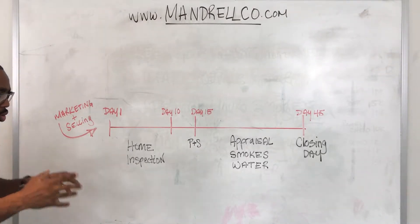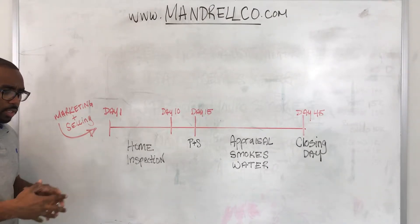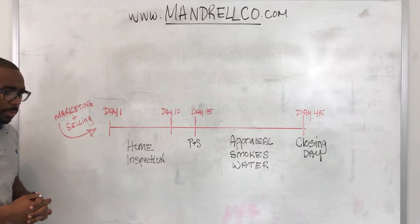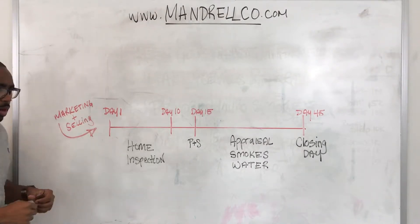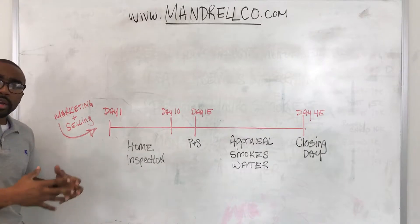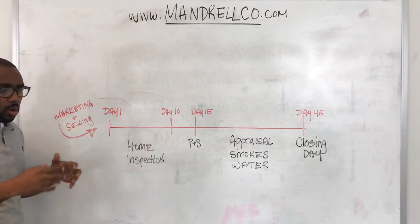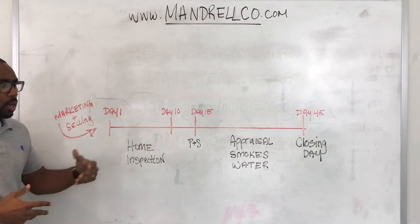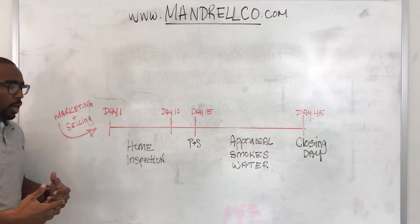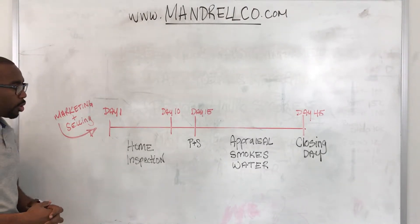When you first put a property on the market and you tell your realtor, let's go ahead and sell this property, the first thing that your realtor is responsible for is marketing and selling the property. Your realtor is putting the property on the MLS, on Zillow, on Trulia, these different marketing websites, on their own company website, doing open houses, doing private showings — trying to find that potential buyer for you.